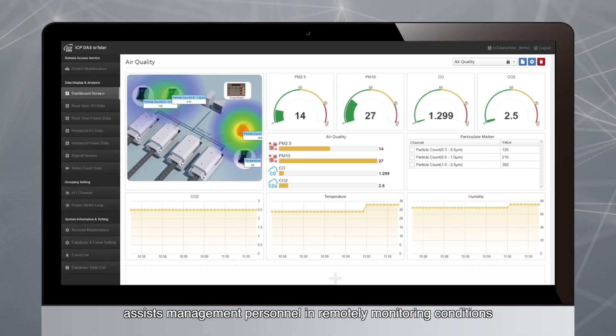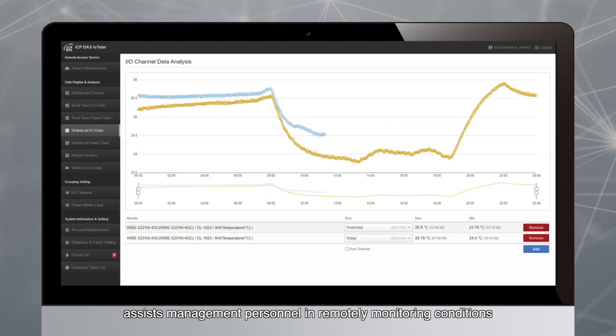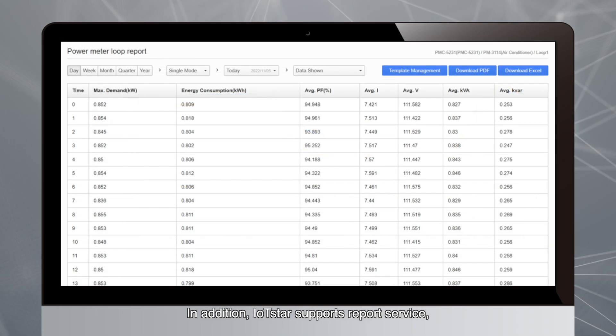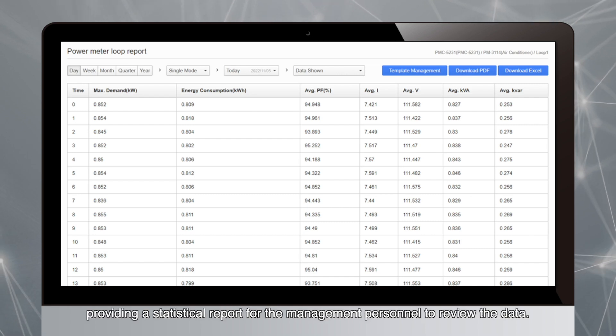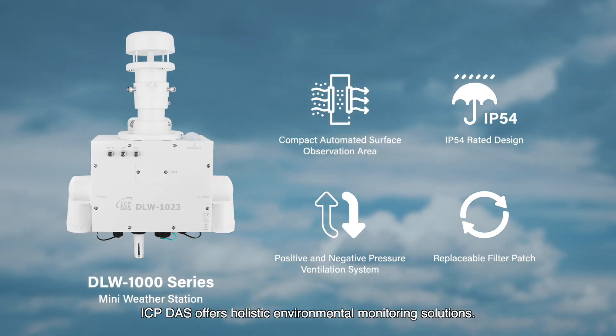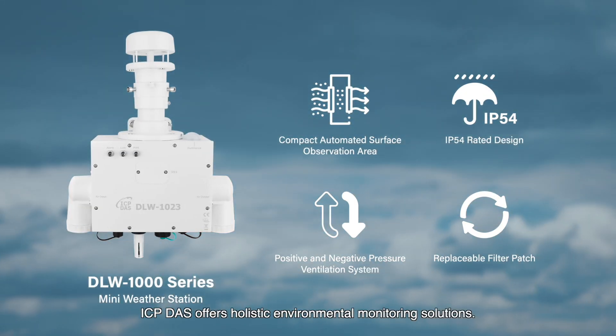The dashboard service provided by IoT Star assists management personnel in remotely monitoring conditions in underground mines at any time. In addition, IoT Star supports a report service, providing statistical reports for management personnel to review the data. ICP-DOS offers holistic environmental monitoring solutions.